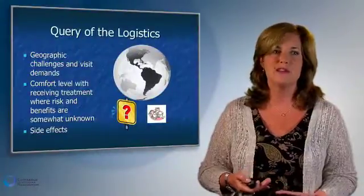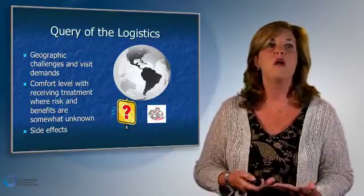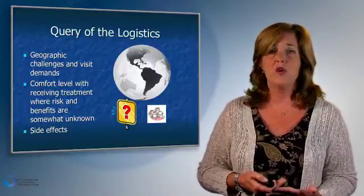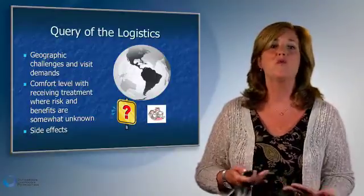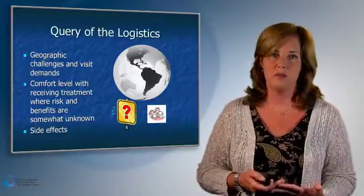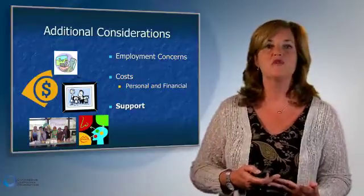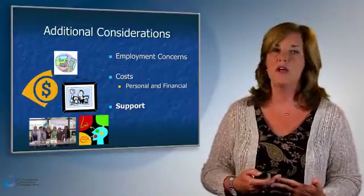Always consider the logistics of participating in a trial: where do you live in relation to the study center? Will your work and family support you? Consider the comfort level with receiving treatment where benefits are sometimes not yet known — you can't look up how other patients have done with this drug because they haven't been exposed yet. Employment concerns and costs are also important. Many trials have the drugs covered by the supporting industry, though some clinical care components may be covered by your insurer.